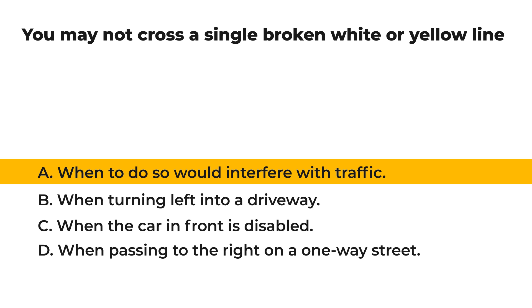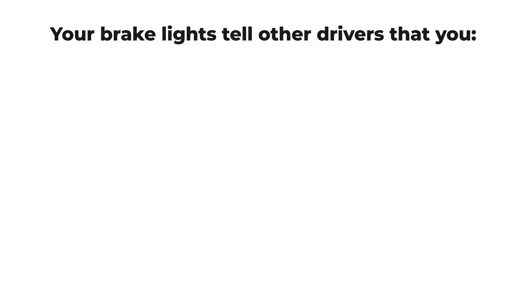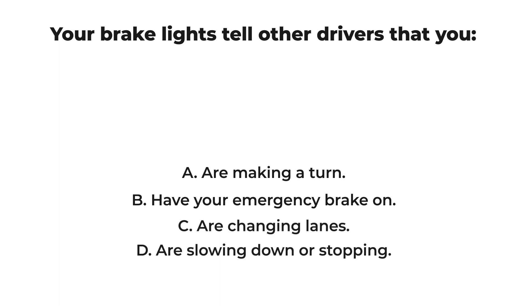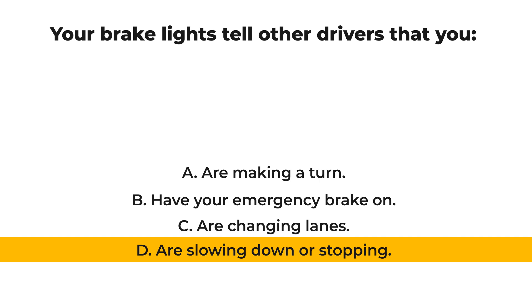Your brake lights tell other drivers that you: A) are making a turn, B) have your emergency brake on, C) are changing lanes, D) are slowing down or stopping. The correct answer is: D) are slowing down or stopping.